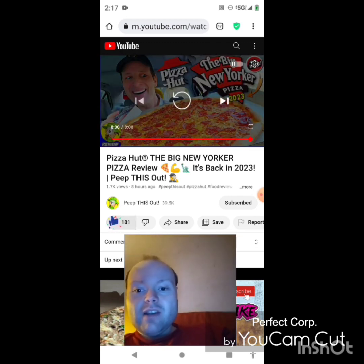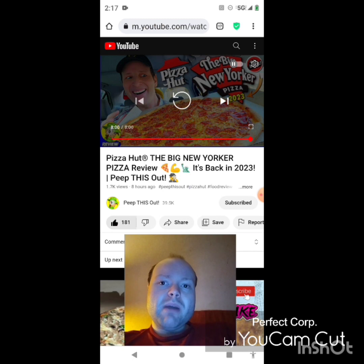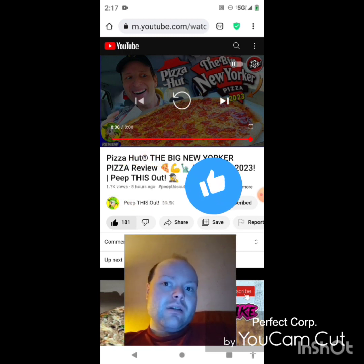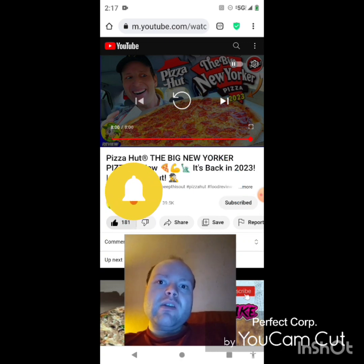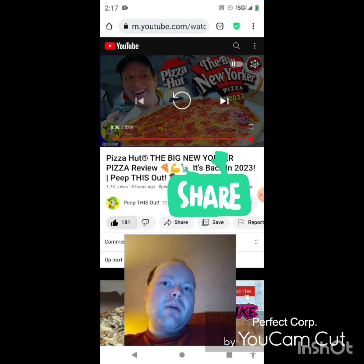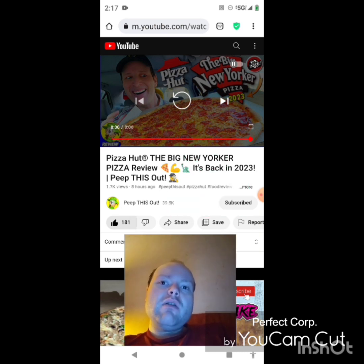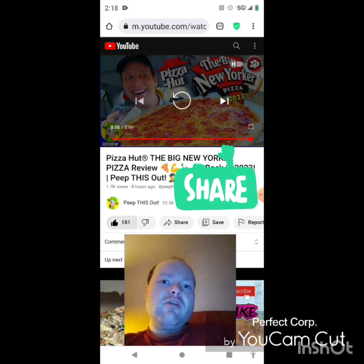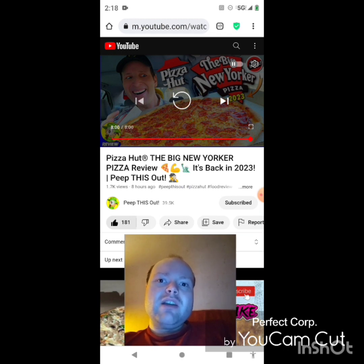Awesome video — I give it a thumbs up and I hope you all enjoyed this reaction video. If you're new to my main channel or my second channel or the Peep This Out channel, make sure you subscribe, give both our videos a thumbs up, hit the notification bell, and share both of our videos with your friends and family. We are on the road to 7,000 subscribers on my main channel and 2,000 on my second channel.